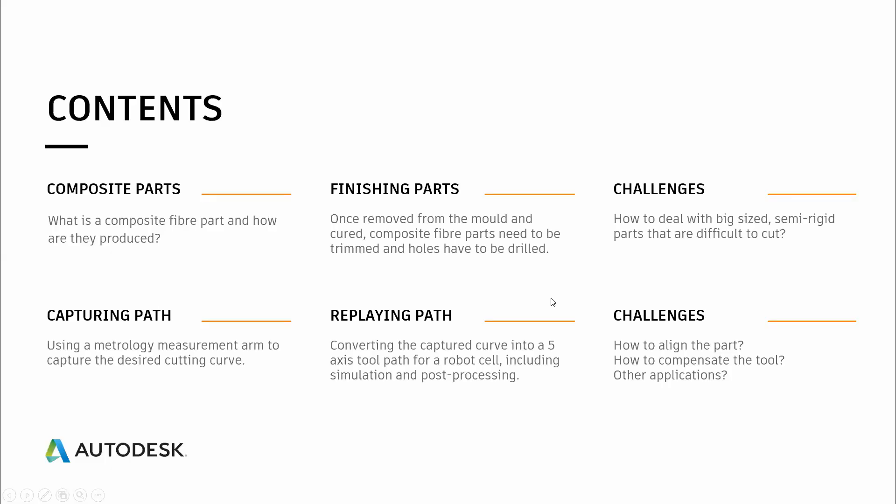Hello everyone. Welcome to the presentation of bringing cutting composite fiber parts into the 21st century. My name is Victor Martins Augusto. I'm going to show you the present situation and what we propose for the future.